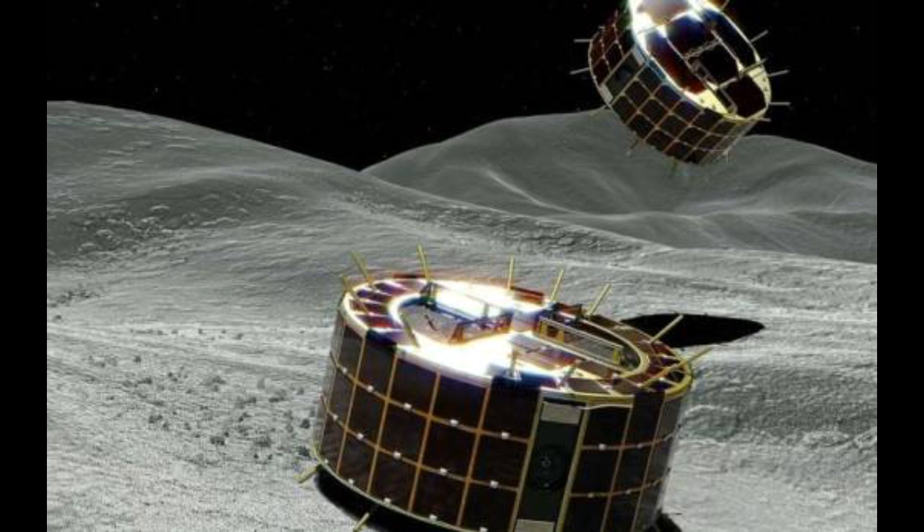We now know Ryugu is very black in colour, which isn't entirely unexpected. Horner did his PhD studying centaurs — icy objects in the outer solar system that are the parents of short-period comets — and they have remarkably low albedo, blacker than a blackboard. Ryugu is a carbonaceous asteroid, very primitive, and probably has a lot in common with cometary nuclei. It may even have water and volatile material buried deep within it — there's no guarantee it's rock all the way through.